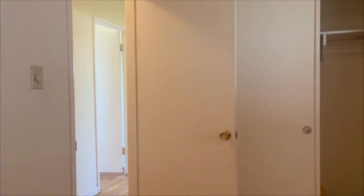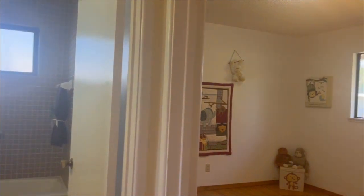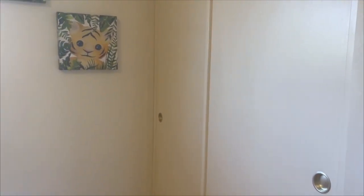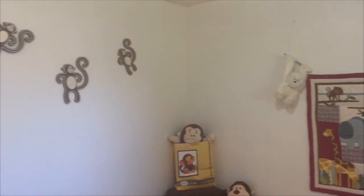The windows are dual pane. As we go into bedroom number two, you'll notice that it also has dual pane windows and light fixtures. The bedrooms also have real wood floors.